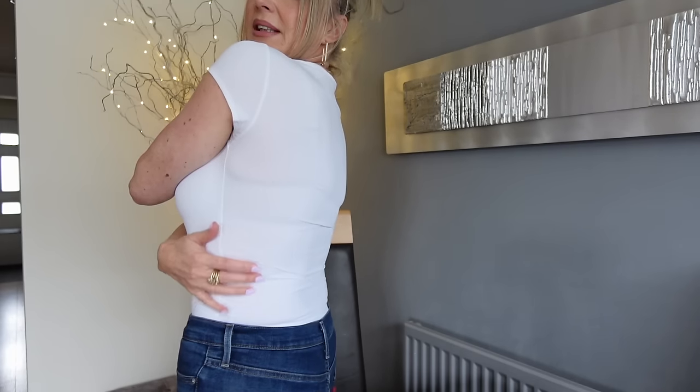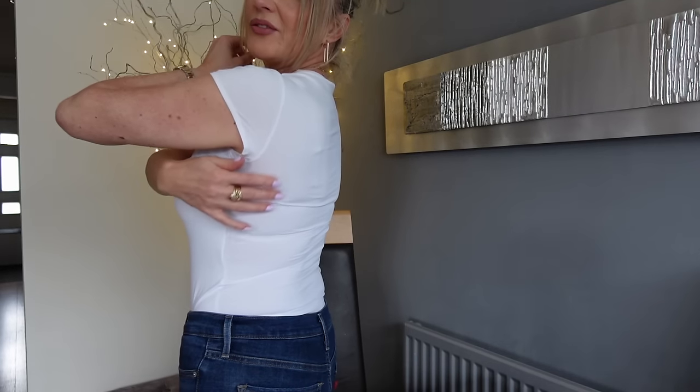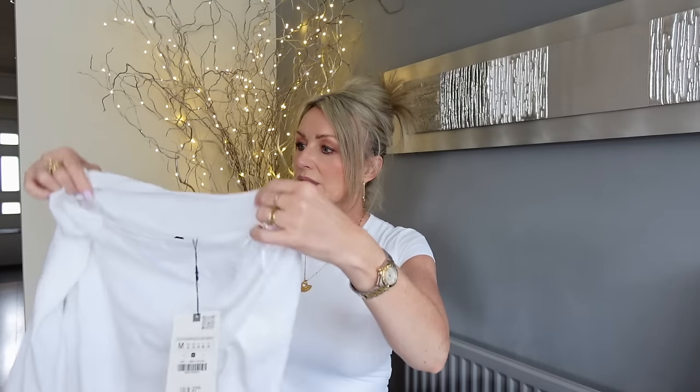The only thing is, because this is such a slinky thin fabric, you have to be careful with lumps and bumps - your bra lines and stuff like that. But you could order a slightly larger size so it's not so fitted. I love this one, we're going to keep it.